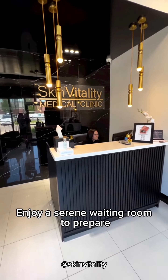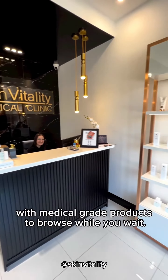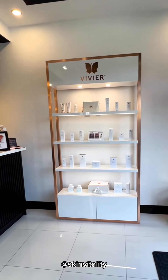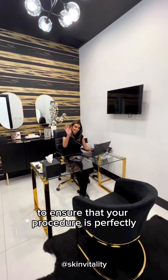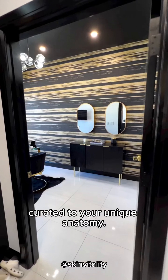Enjoy a serene waiting room to prepare you for your treatments, with medical-grade products to browse while you wait. Enjoy a free consultation and assessment before your treatments to ensure that your procedure is perfectly curated to your unique anatomy.